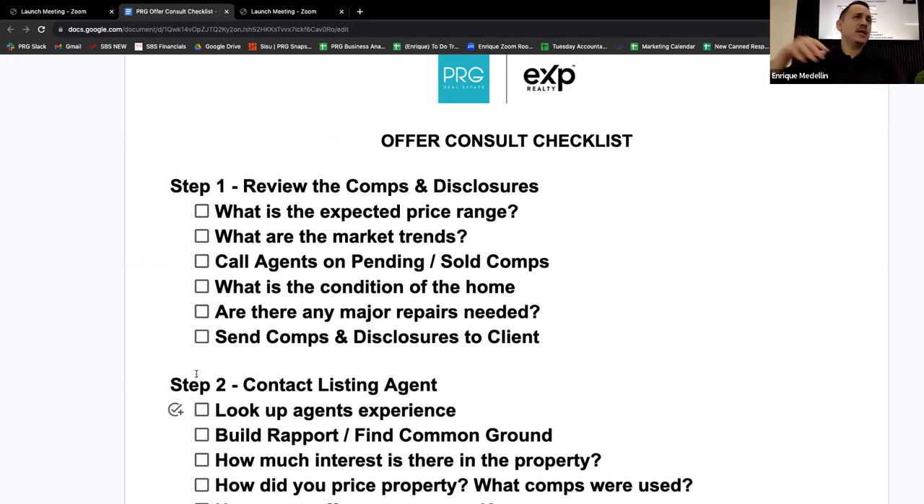It's all in the preparation. For example, Mauricio is working with a $3 million buyer right now. I sat down with him to review his process, and the first thing I said was, did you look up the agent? So before I even call the agent, step one is reviewing the comps and disclosures so that when I do call the agent, I know what to talk about.